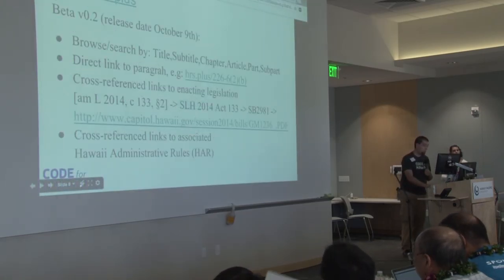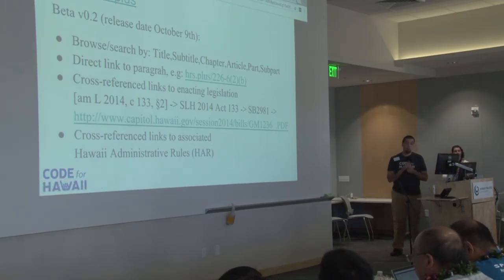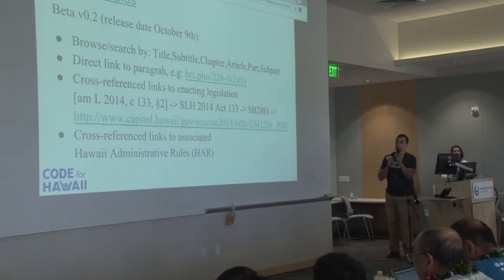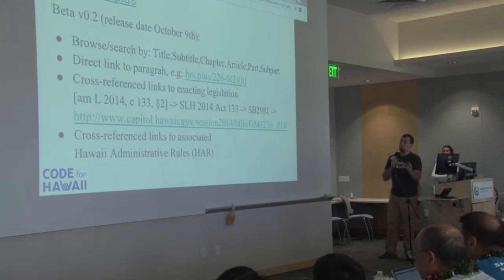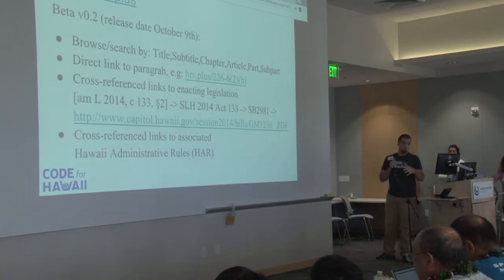In beta 2, these features are in progress: you can browse by title, subchapter, and subtitle, and you can also have direct links to the subchapter as well. I'm also parsing the references that are in there — there's history behind all this code, and I have a large database that will tell me the original act that enacted that code. And then also information that has the Hawaii Administrative Rules, which is what the executive branch needs to actually implement these rules — and that's coming online soon.